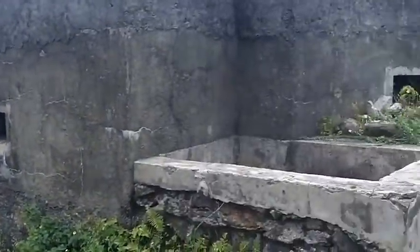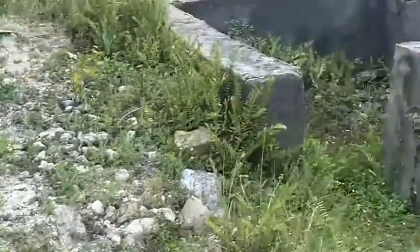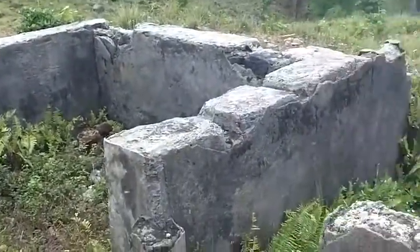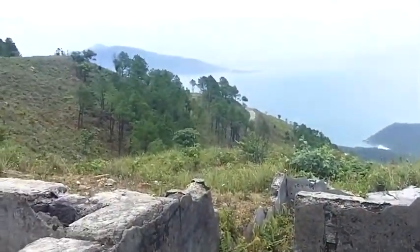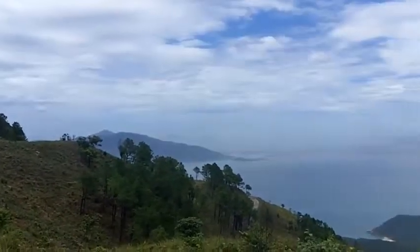There goes Jerry into the bunker. Some more fortifications. And there's Monkey Mountain, or Sontra.